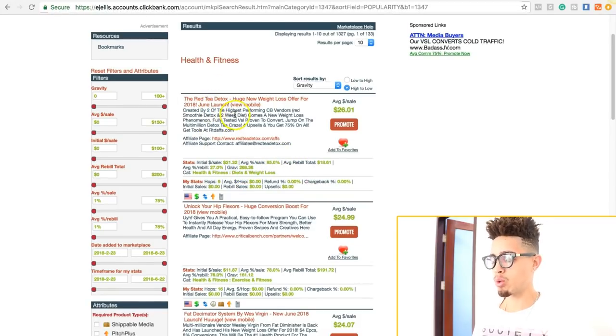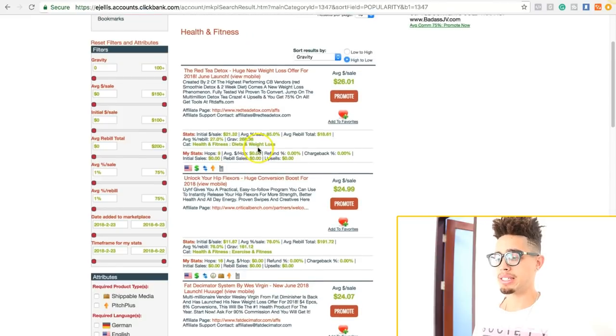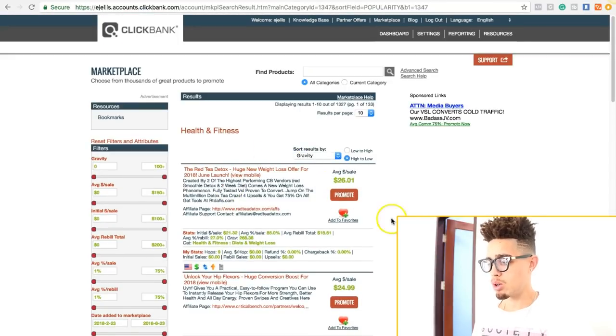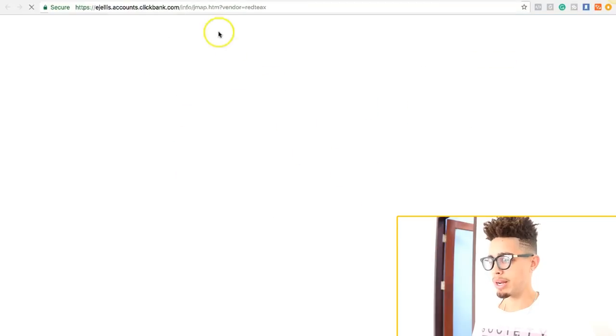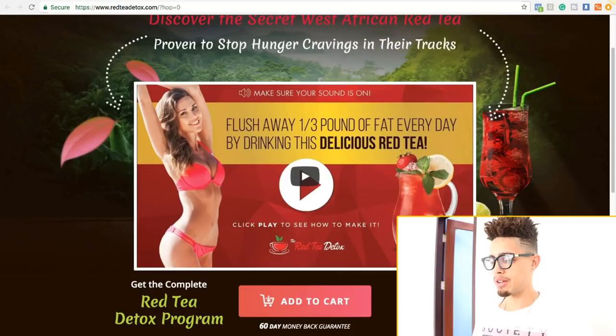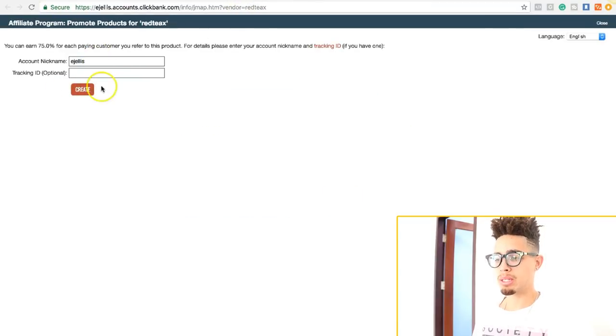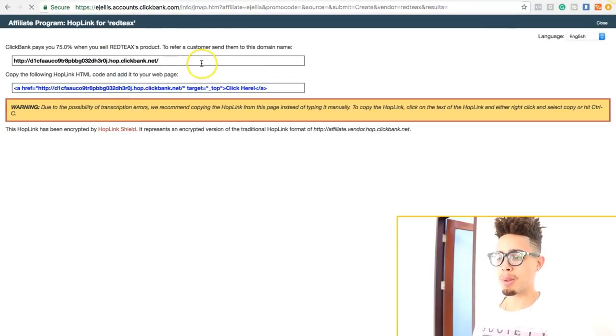The gravity score simply means that 268 people have gotten a sale within the last week, so this is a really good offer. You don't always have to do the first one — you can look to see which offer works best for you. You just want to make sure there is a really high gravity score. I'm going to press promote. If you want to look at the offer first, just click the title — it'll show you the actual offer. They sell it for $37 and the average commission is about $26.